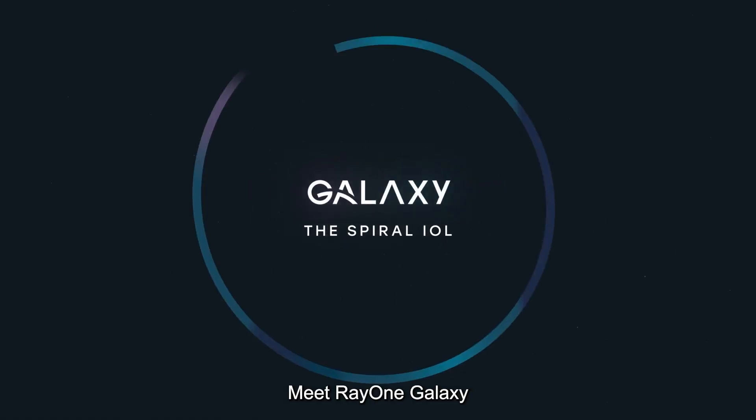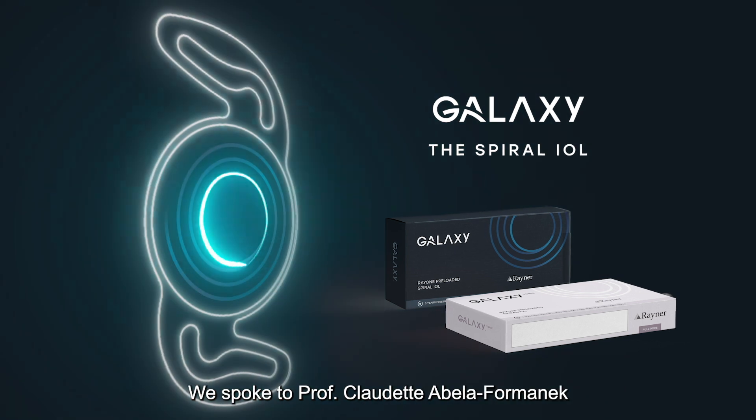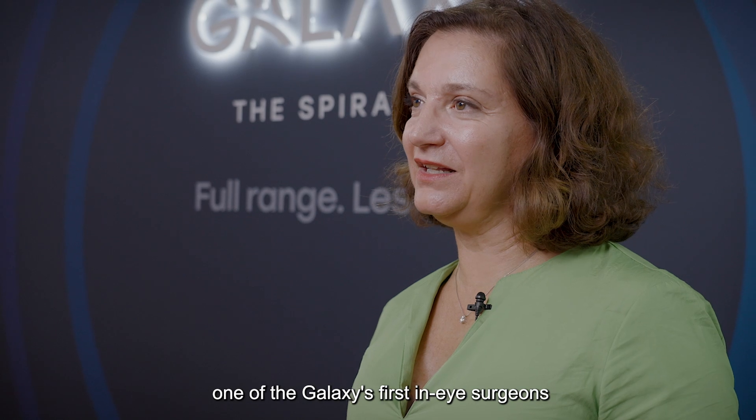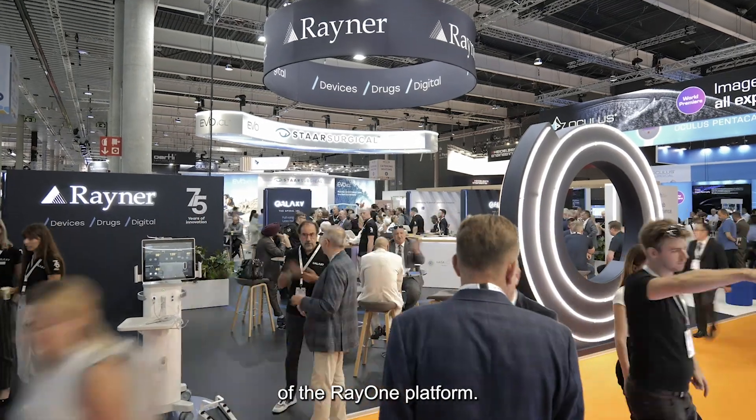Meet RayOne Galaxy, the world's first spiral, full range of vision IOL. We spoke to Professor Claudette Abela Formanek, one of the Galaxy's first-in-eye surgeons, for her initial impressions of the newest member of the RayOne platform.